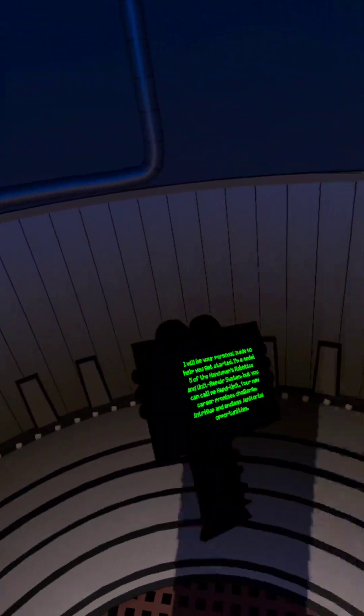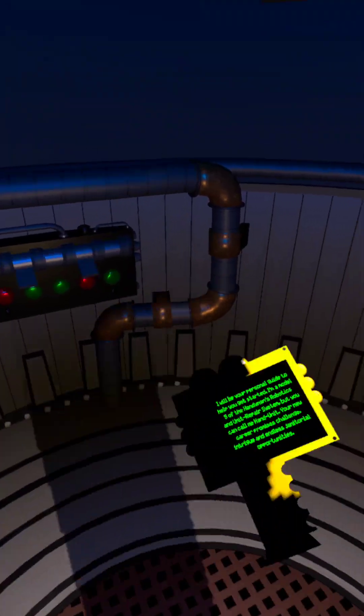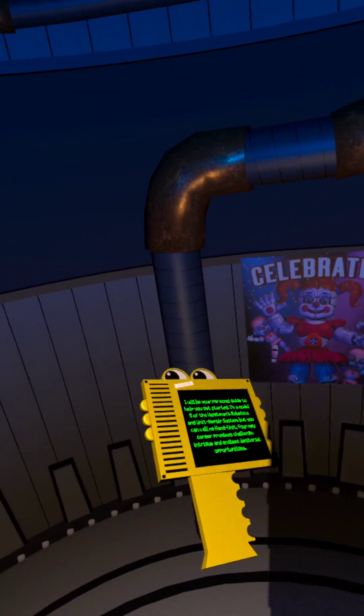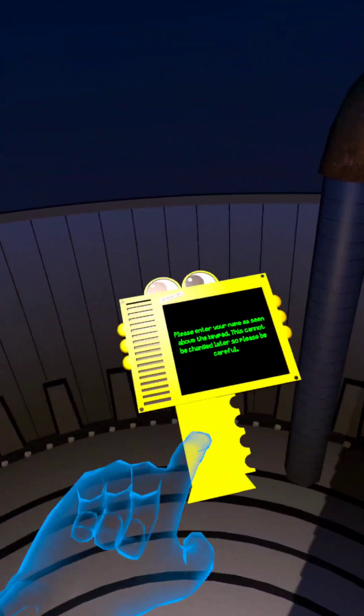I will be your personal guide to help you get started. I'm a Model 5 of the Handyman's Robotics and Unit Repair System, but you can call me HandiUnit. Your new career promises challenge, intrigue, and endless janitorial opportunities. Please enter your name as seen above the keypad. This cannot be changed later, so please be careful.